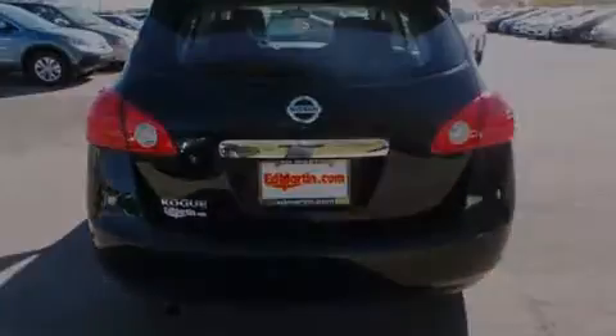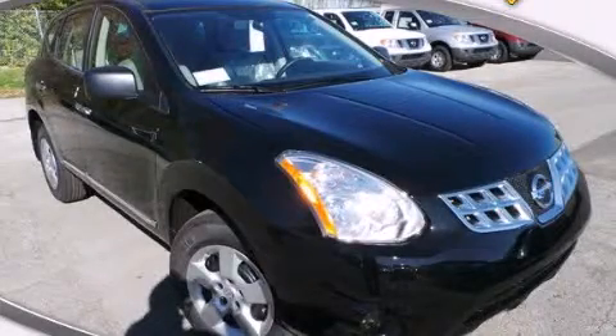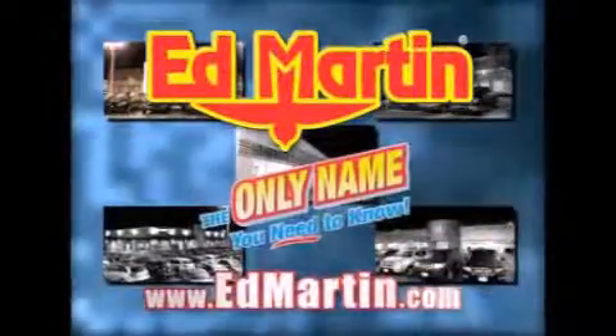Contact us today and schedule your opportunity to see this vehicle in person. Ed Martin — the only name you need to know for all your transportation needs.